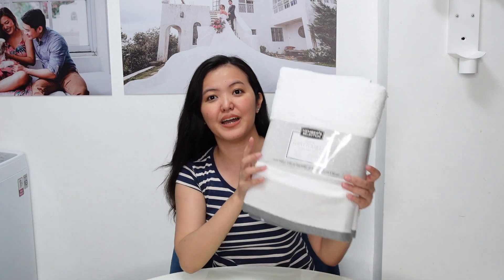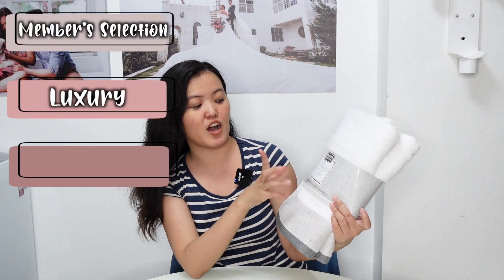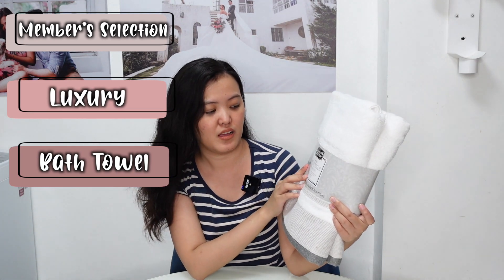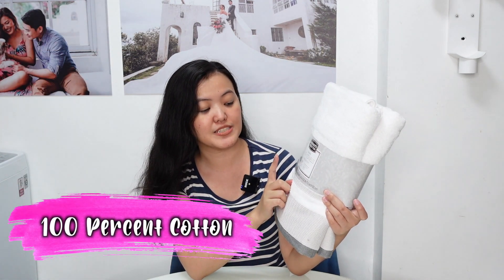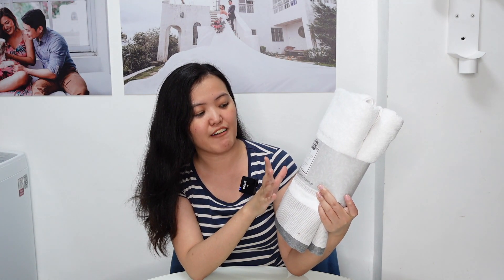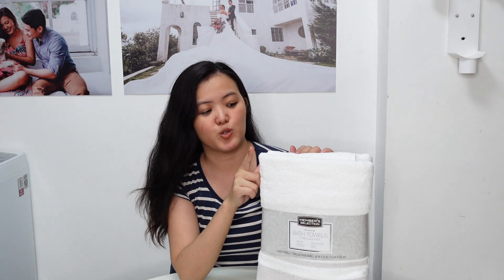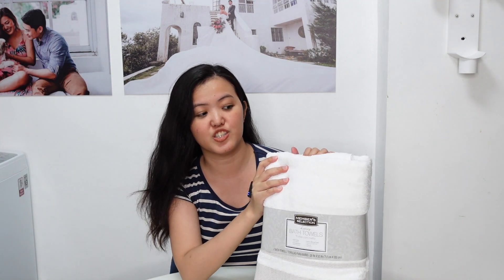For the next item, I have this Member Selection Luxury Bath Towel. This is 100% cotton, extra absorbent, softens after each wash, and ultra soft. Actually, nirecommend lang ito sa amin nung sales lady doon.